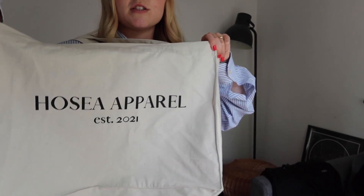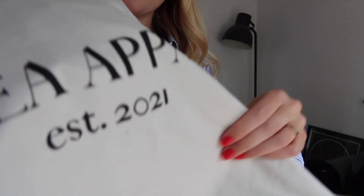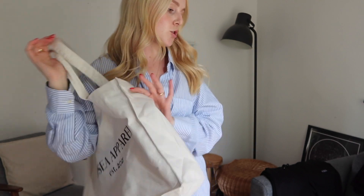It says 'Hosea Apparel' across the front instead of 'Established 2021,' and it's all screen printed on the bag. It's a beautiful cotton-polyester mix, which is really easy to wash if it gets dirty — I just toss mine on the floor so I literally just throw it in the wash. I recommend washing it inside out just to protect the printing.